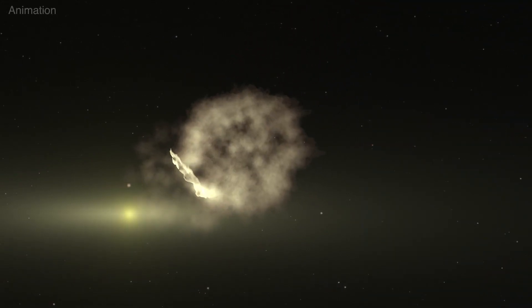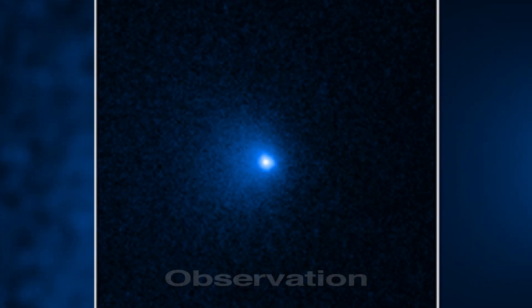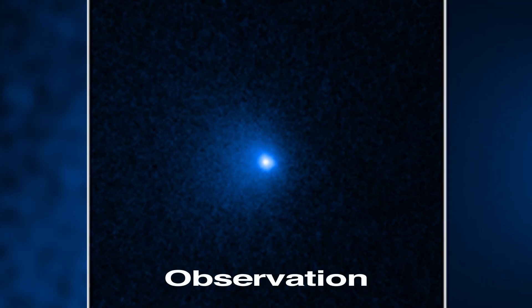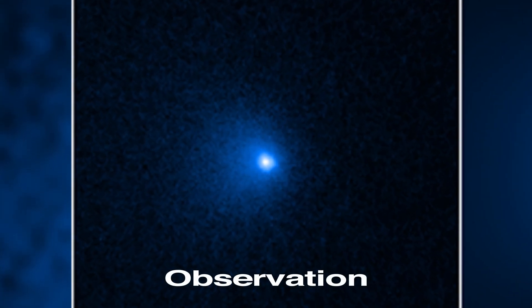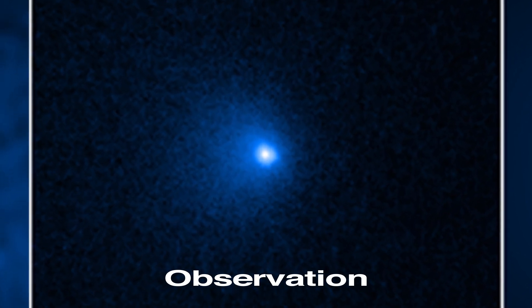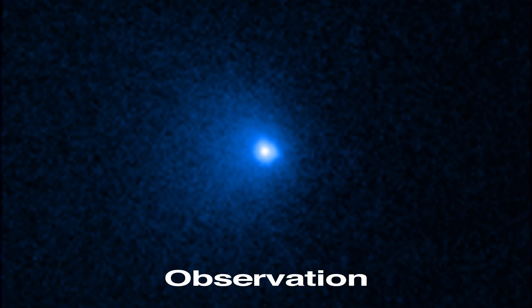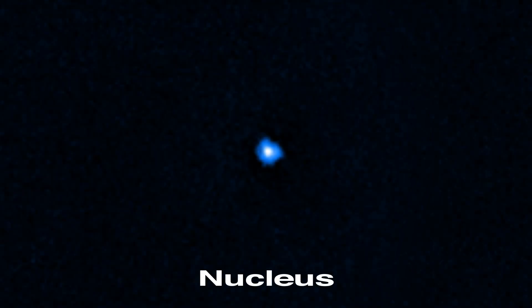The challenge was distinguishing the solid nucleus from the huge dusty coma enveloping it. The comet is so far away that its nucleus is too small for Hubble to resolve. Instead, Hubble found a bright spike of light at the nucleus's location. Astronomers made a computer model of the surrounding coma and adjusted it to fit the Hubble images. Then the glow of the coma was subtracted, leaving behind the star-like nucleus. Size was then estimated from its brightness.